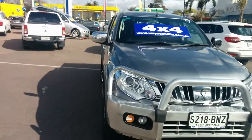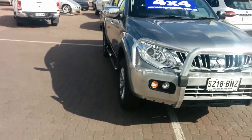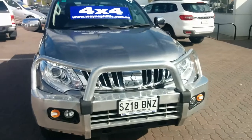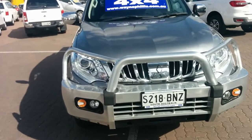Hi, Charlie here from Wayne Phyllis Ford. Thank you for your inquiry on our lovely 2016 Mitsubishi Pajero GLS in grey, 5-speed automatic 2.4 litre.